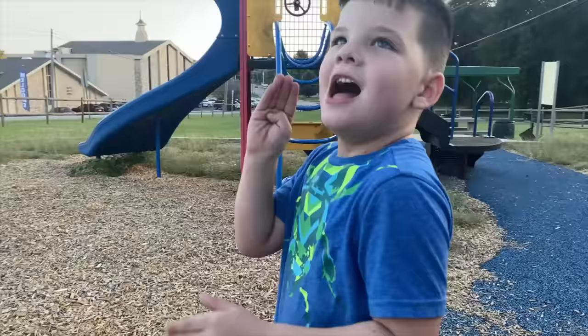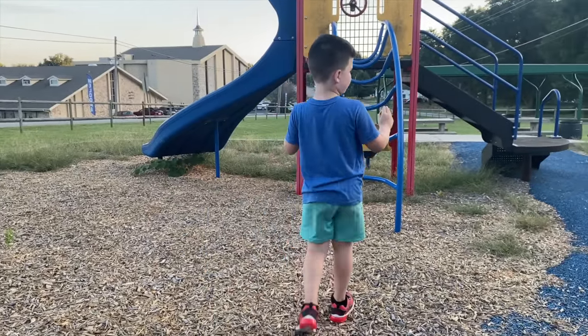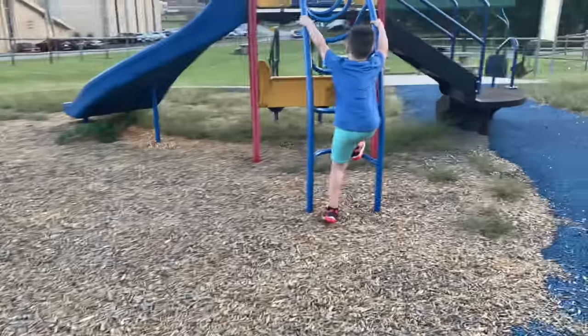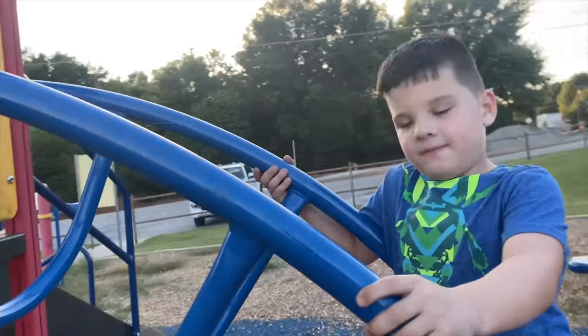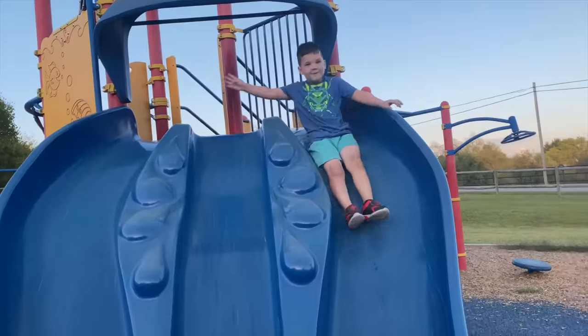I'm a snail! Are you turning into a bug? I'm turning into a snail! Caleb, what was your favorite part about the park? Everything! Everything? Do you like this park? We should come back to this one, huh? This was a good one. Alright, friends, if you want to see more park videos with Mommy and Caleb, click the video and subscribe! Bye!